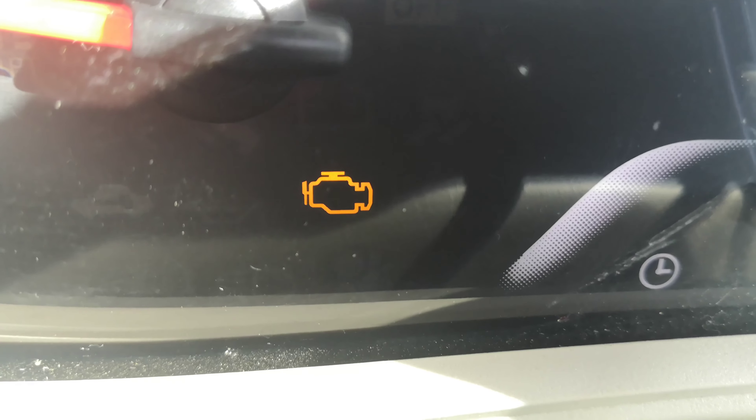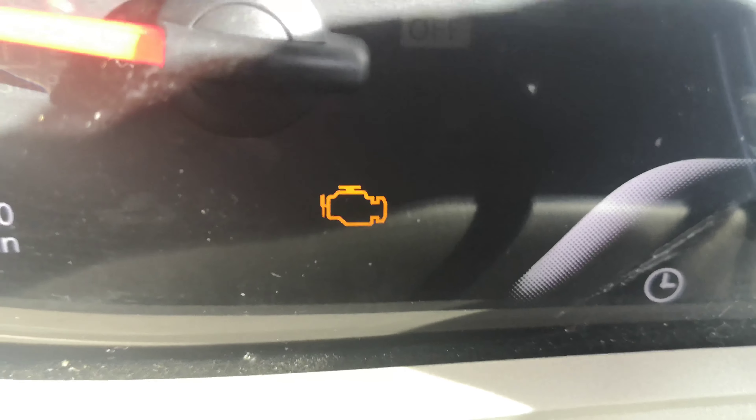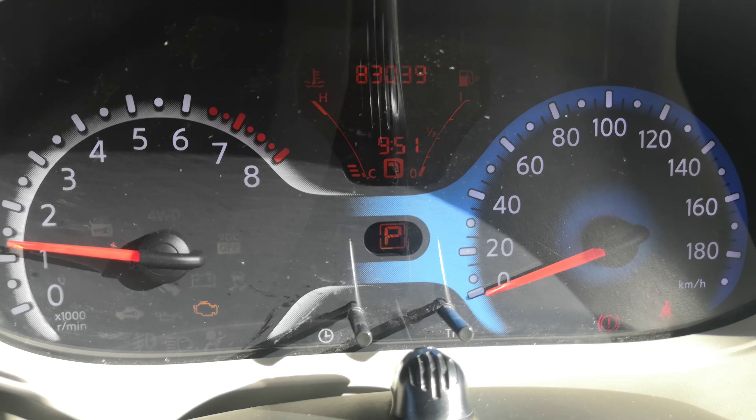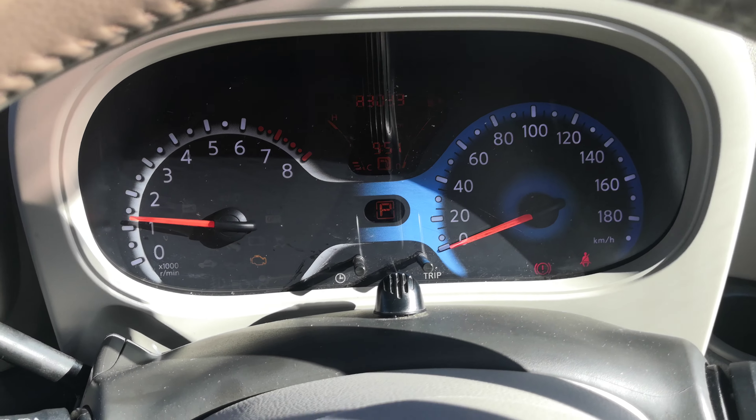This does have the keyless entry. It is a push button start, so foot on the brake, push this one time and it'll go ahead and turn over. The odometer shows 83,039 kilometers.